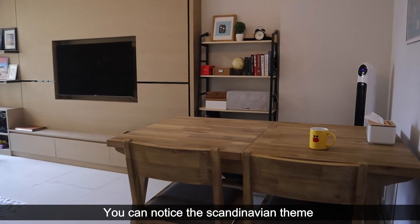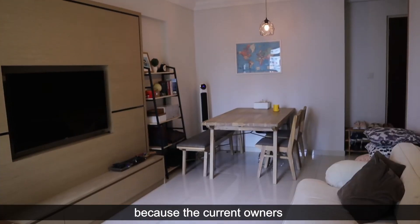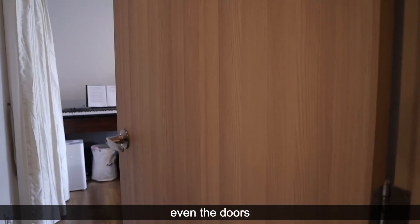You can notice the Scandinavian theme throughout the whole house, because the current owners have chosen every piece of furniture to fit it, even the doors.